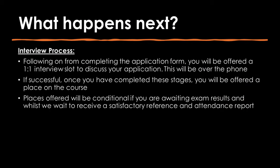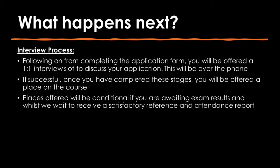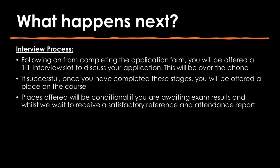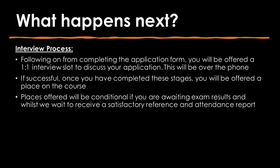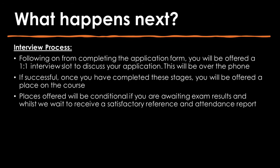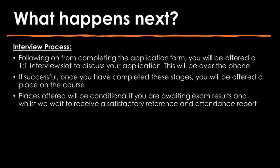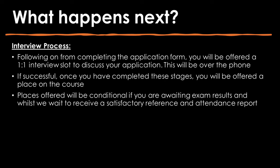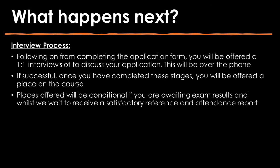Following on from completing the application form, you will be offered a one-to-one interview slot to discuss your application and this will be over the phone. If successful, once you have completed these stages, you will be offered a place on the course. Places offered will be conditional if you are awaiting exam results and whilst we wait to receive a satisfactory reference and attendance report.